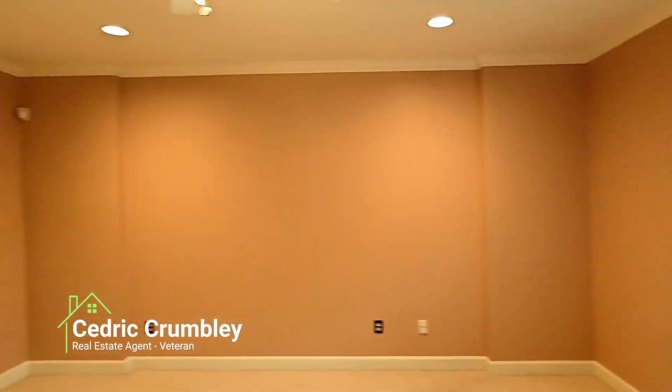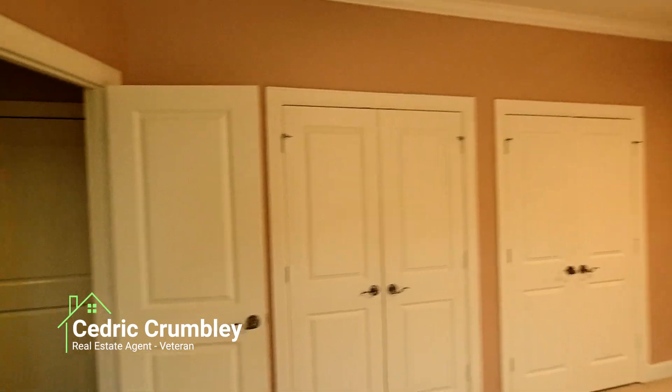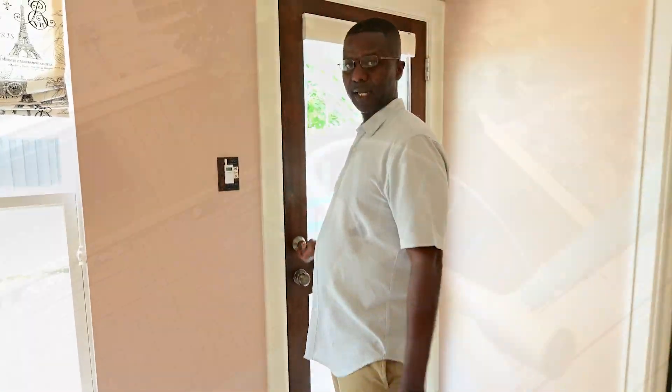We have a spacious three-story townhome. We're on the bottom floor right now. As you can see, we have a clean room, and it leads straight to the backyard if you want to go outside and relax.